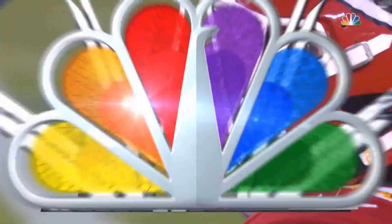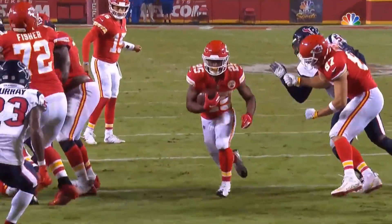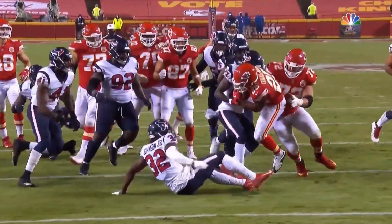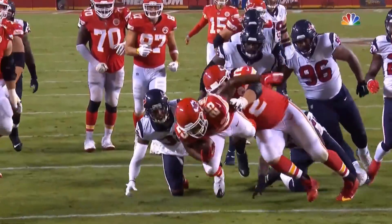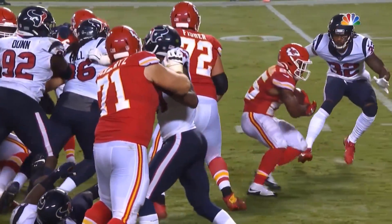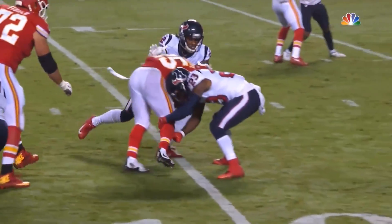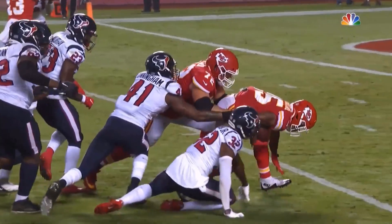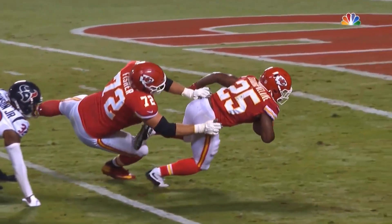I've got a lot of things I want to show you on this one. First of all, Fisher with a great block. But watch the end of this run — just a finish. This is not a little scat back who's trying to avoid contact. He got down about six inches off the ground, finished this run, kept his feet, and almost scored with Allen. Averaging six yards per carry.